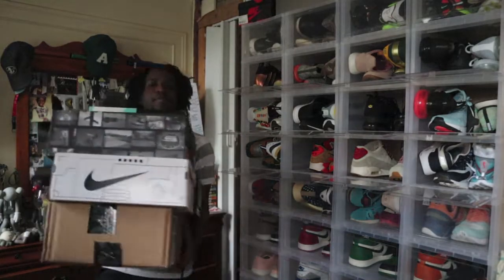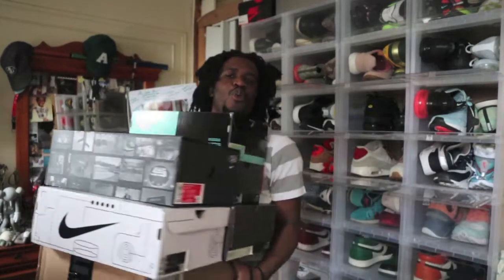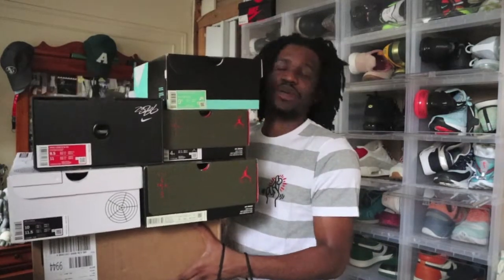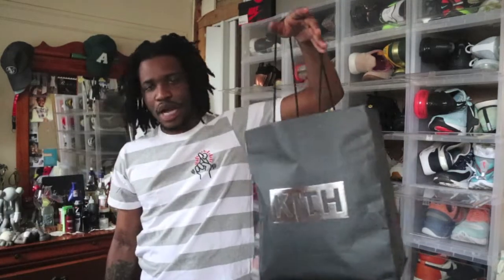God damn, I don't know who told me to buy more stuff. I don't know why I bought more stuff — I don't think y'all can see everything, but look, this is all sneaker pickups. And right in my hand — I have a shopping problem, but let's get into this video.